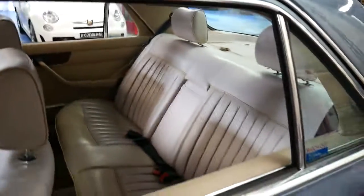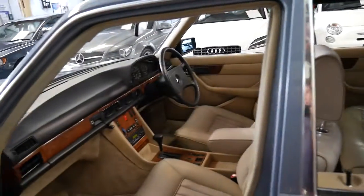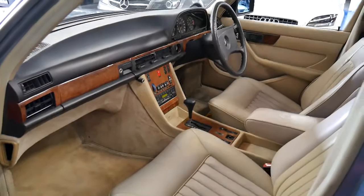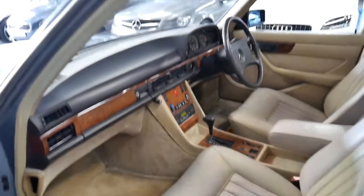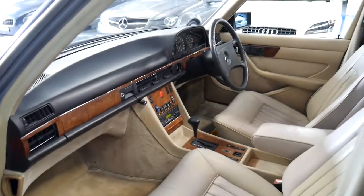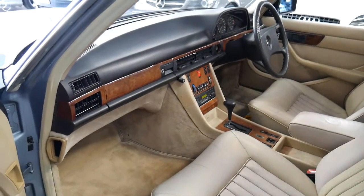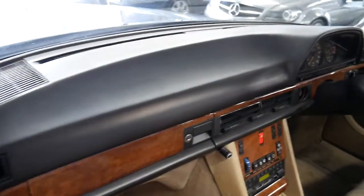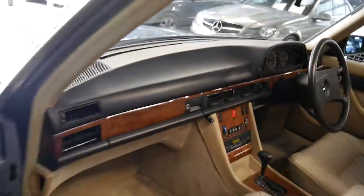I drove it for some time and I had an expectation — as is usually the case — that it was going to need something. That the air conditioning wouldn't be cold, it'd take four seconds to go into reverse and require a gearbox, the suspension would be bouncy. But there was just nothing at all on this car that needed to be done. The dash doesn't have any cracks in it at all, which is something to look for on any 126.